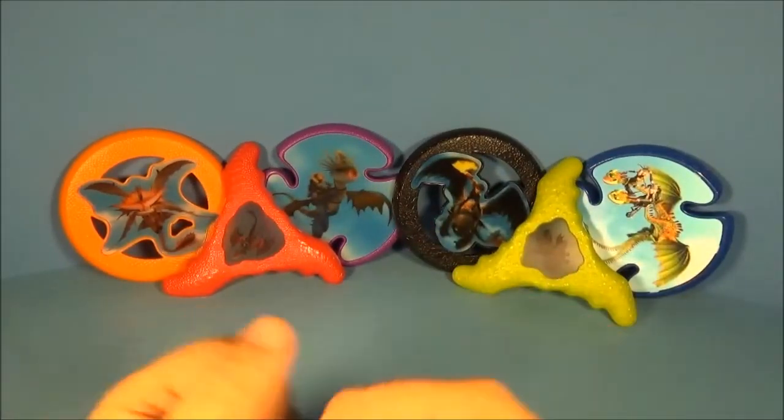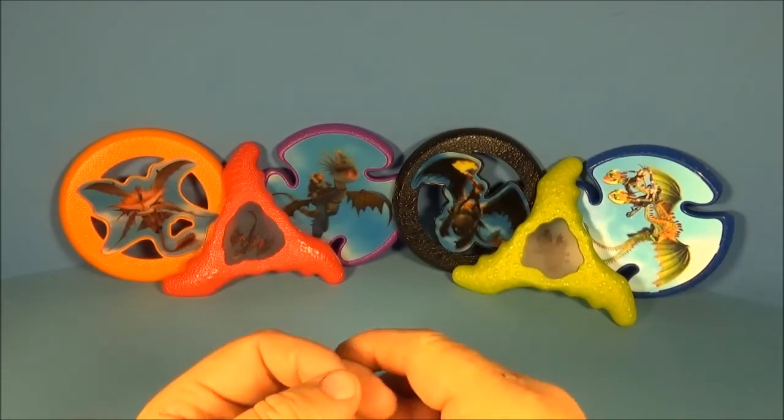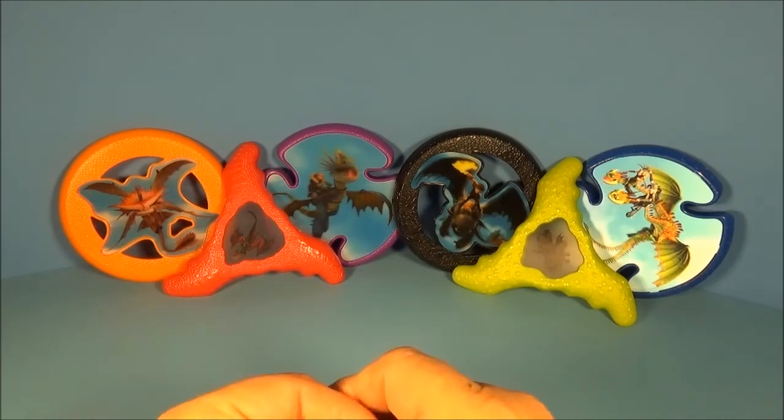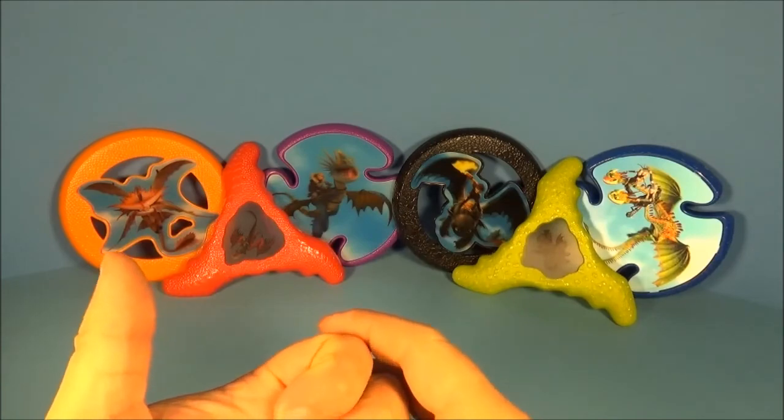Thanks for stopping in and checking out all six of these throwers from the How to Train Your Dragon 2 movie. It was a really fun McDonald's play set — I've already played with it for quite a while and I think I'm going to go outside and play with it some more. You guys have fun and don't throw them in the house.